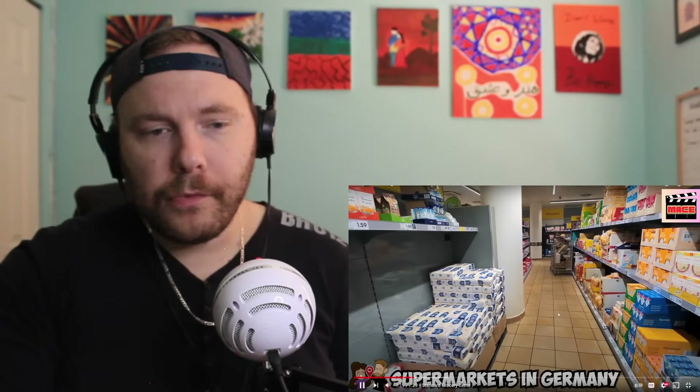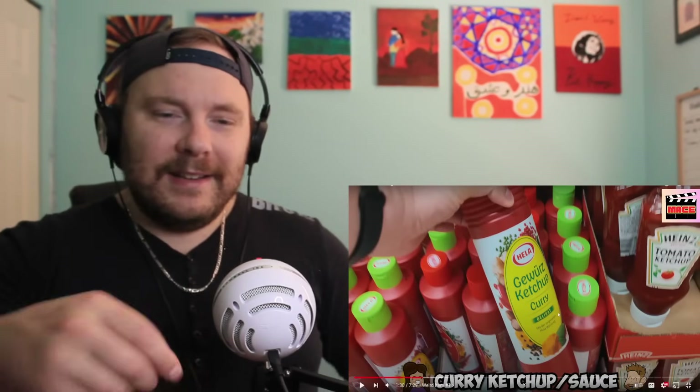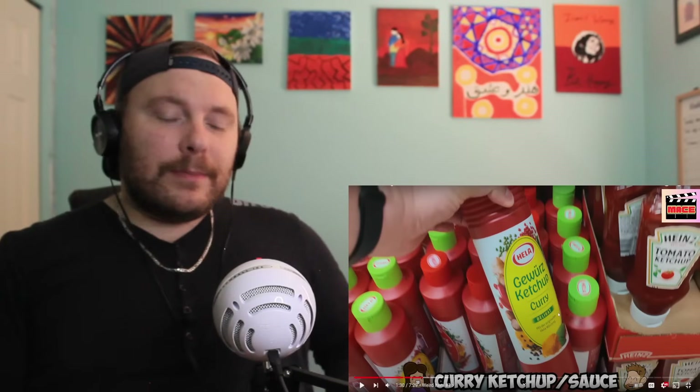In a German supermarket, you'll find the standard items like flour, eggs, rice, and water — although a lot of sparkling water, if you're into that sort of stuff. But there are also some unique things which we want to show off. Curry ketchup — the famous curry ketchup. I've seen this one. Can I order this off Amazon? I'll see if I can get some of these items and do a food video.